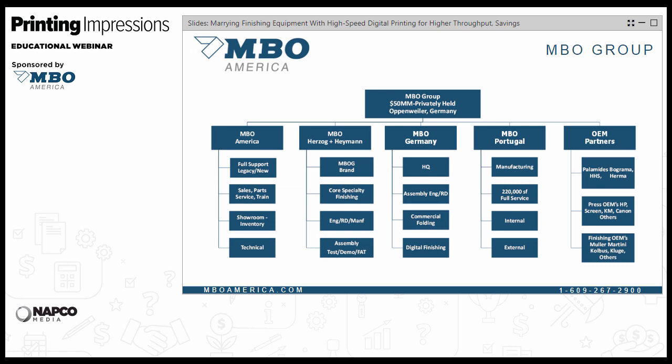The MBO Group is a $50 million company, held privately, and MBO America makes up almost 50% of the business. Our primary market right now is the direct mail business and the offset business, along with die-cutting and pharmaceutical. The Herzog & Hyman product line is actually owned by MBO — it's a brand ownership and part of our repertoire. Interestingly, pharmaceutical folders and their products can also be set into a web environment.